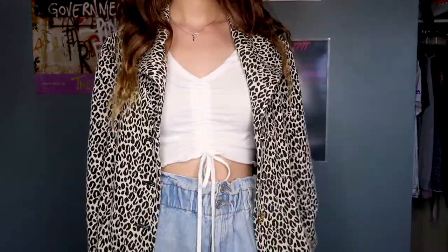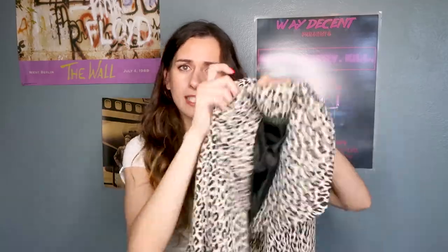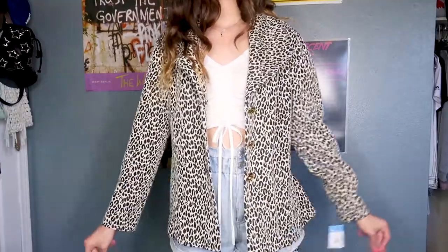My boyfriend loves Star Wars and it was only a couple dollars, so I got it for him. My favorite thing that I got — I could have just got this and left and been the happiest person — I got a coat. I'm not sure if it's leopard or cheetah print, let me know! It's kind of like a blazer-type coat by Harvey Bernard. I love this jacket — I think I could wear it with a lot of things. It was $9.99, not bad for a nice coat.